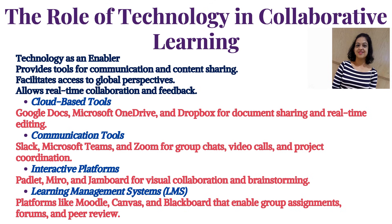Communication tools include Slack, Microsoft Teams, and Zoom for group chats, video calls, and project coordination. Interactive platforms include Padlet, Miro, and Jamboard for visual collaboration and brainstorming.